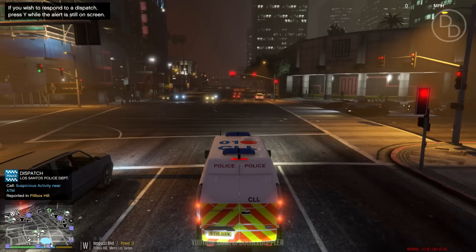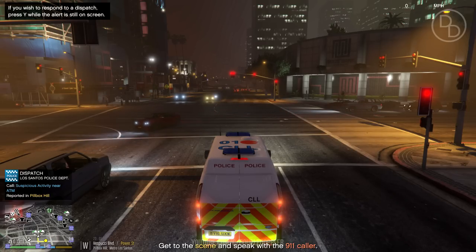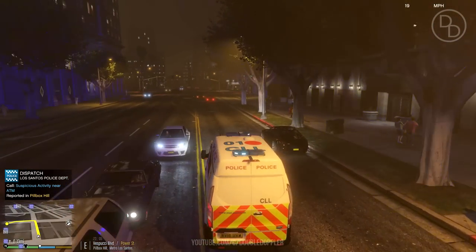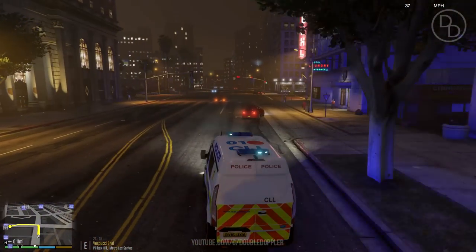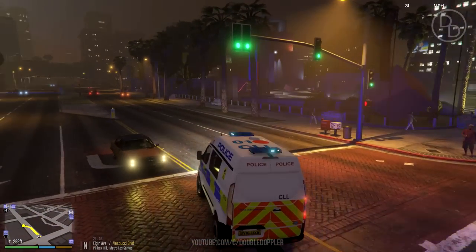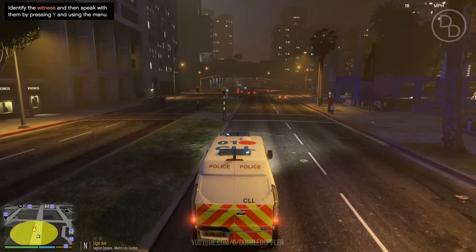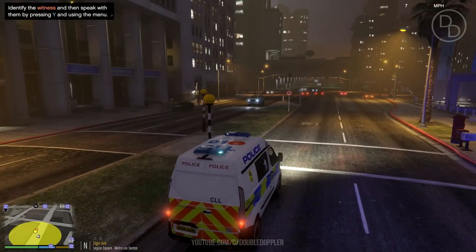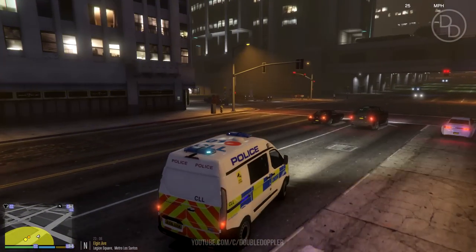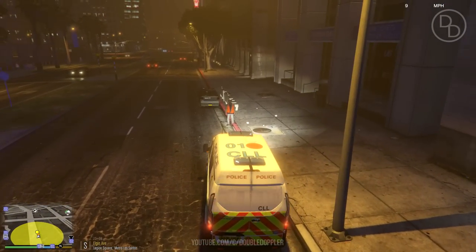The first call we have is suspicious activity near the ATM. Someone's called 999 - I believe they've been kicking off the person using the ATM, and there's also some violence involved, so we're going to make that an immediate response. Okay, we're now on scene. Let's take our reds off. We have a witness over here. I'm going to park my van, turn around, park on the witness's side - makes it much easier.